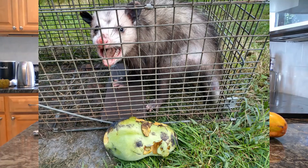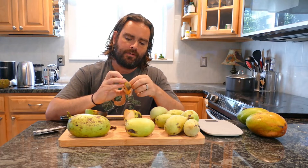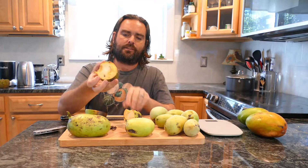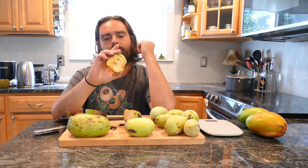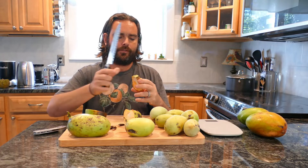This particular specimen was nibbled on by my possum friend Max last night, so I'm using it today as the demo. You can see when you cut it into rings like this that the seeds are easily pulled out, and then you can just eat this big chunk of flesh as is. I don't really eat the skins on pawpaws, so you can take that off fairly easily.